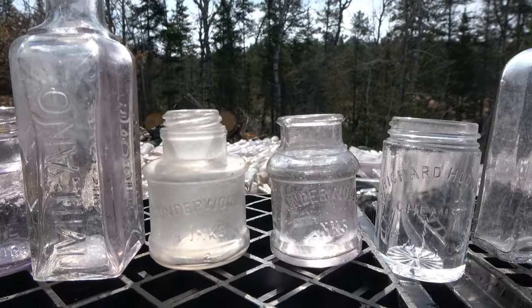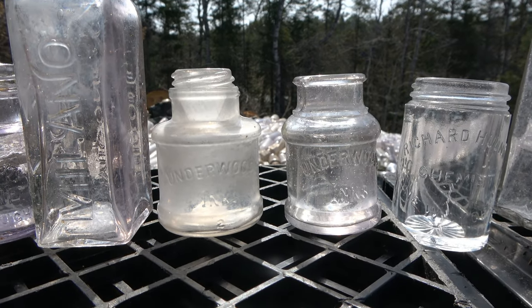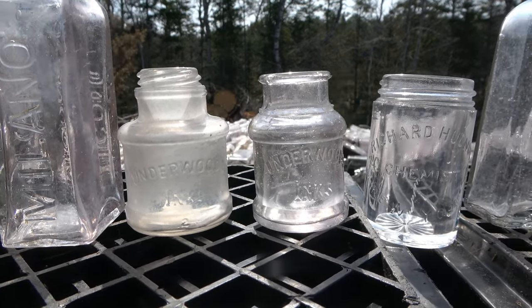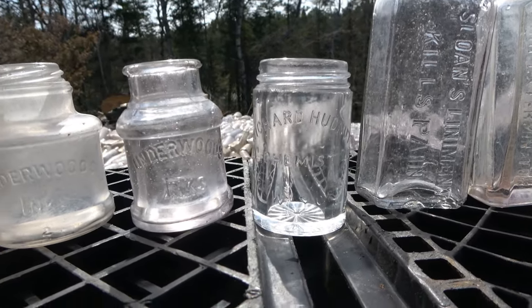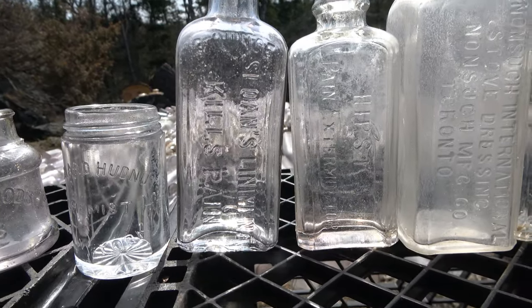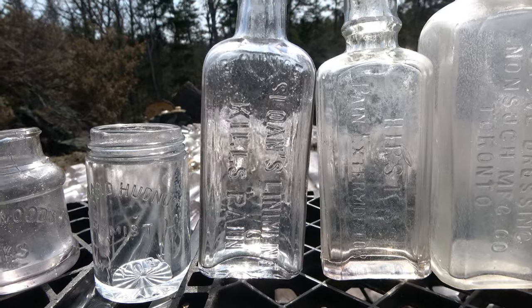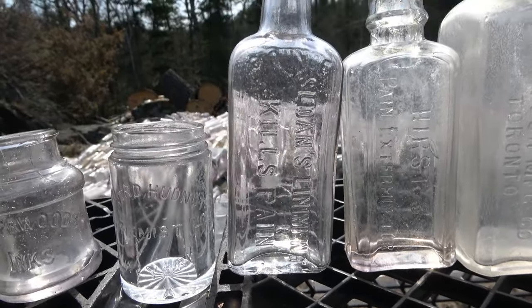We got two Underwood Inks — one on the right is a smaller one, one on the left is a larger one. We got a Richard Hudnut Chemist, New York. No idea what that would have been. This one's kind of neat — it's a three-ounce Sloan's Liniment, kills pain. That's the first time I've seen one like that before.